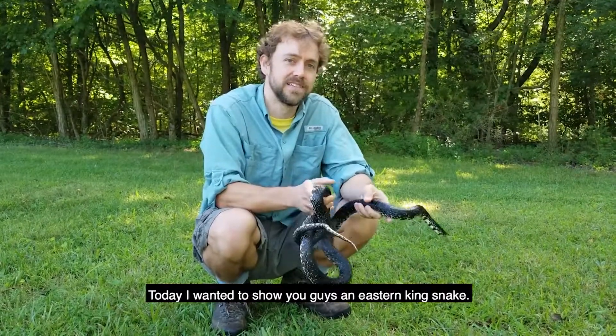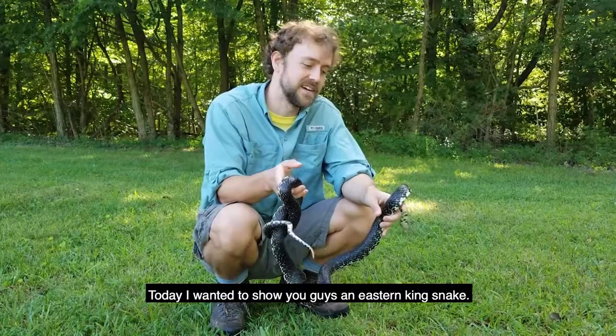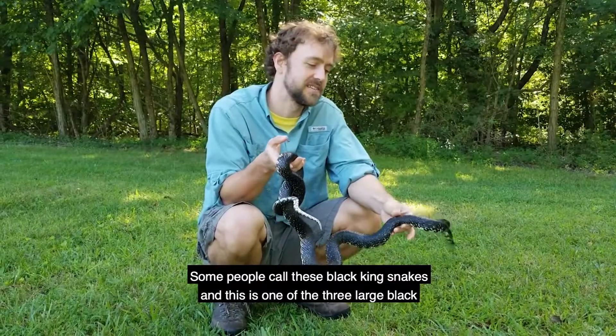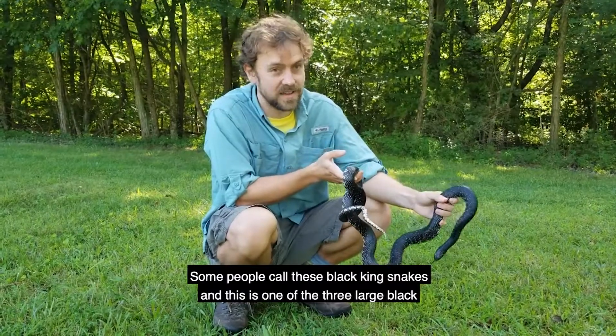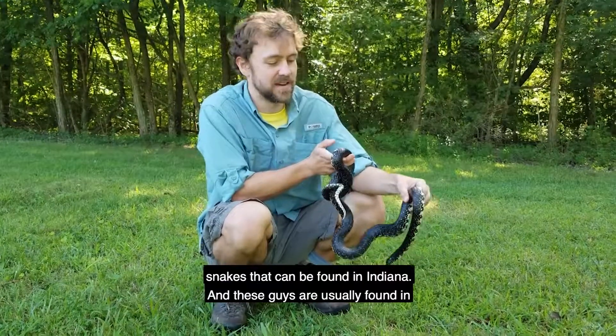Today I wanted to show you guys an eastern kingsnake. Some people call these black kingsnakes. This is one of the three large black snakes that can be found in Indiana.